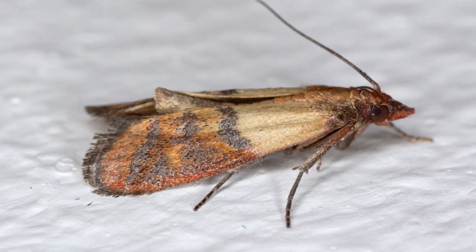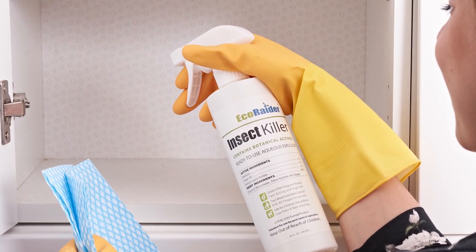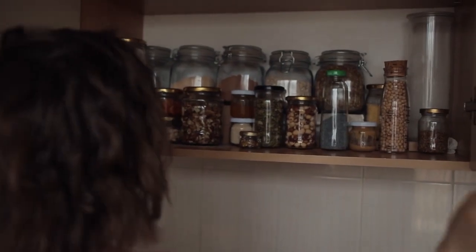Using a clothes moth trap in a pantry isn't going to work. You want to ensure that you get the correct trap for your pantry. The most common types of pantry moths are the Indian meal moth and the Mediterranean food moth.